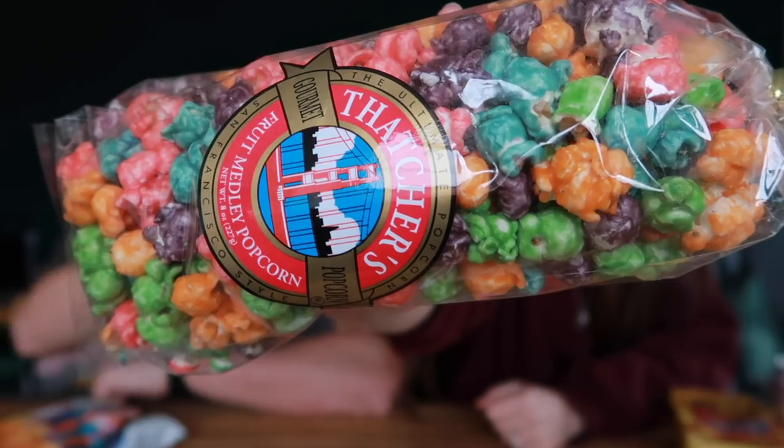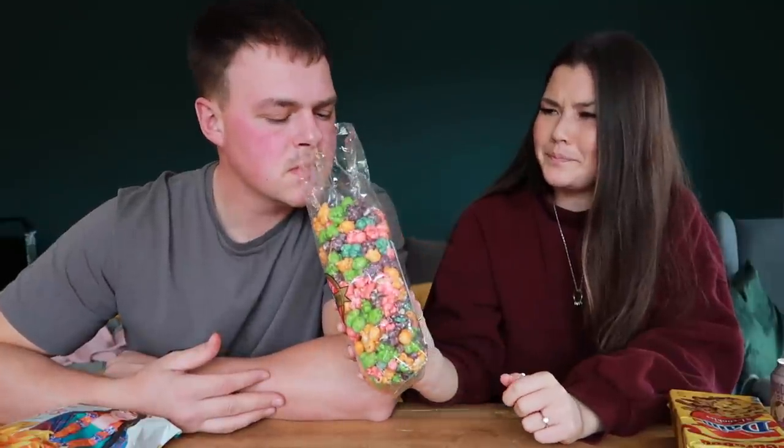Okay, I'm slightly apprehensive about these. This is Thatcher's Gourmet Popcorn, fruit medley — they had loads of flavors. Why did we choose this one? We just thought it looked quite interesting. Rainbow popcorn — this reminds me of going to a funfair or something. It just smells like sweet popcorn.